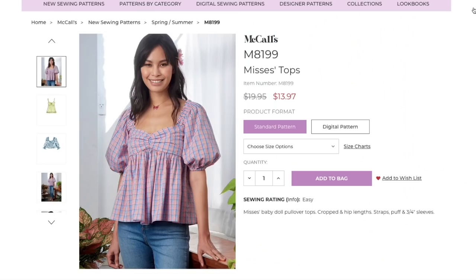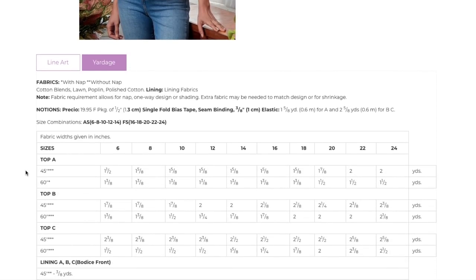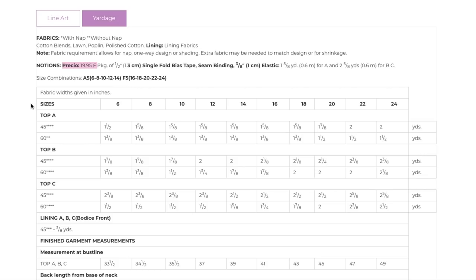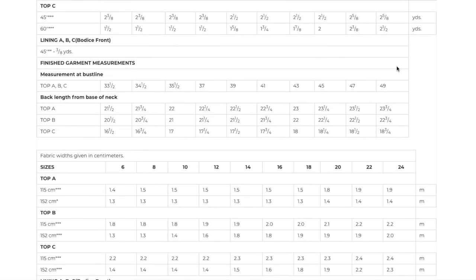You'll want to muslin this one even though it's simple, checking especially the sleeve. Fabric: cotton blends, blonde poplin, polished cotton. You are lining the little bust area. Notions: single-fold bias tape, seam binding, and 3/8-inch elastic. Sizes 6–14 and 16–24. Yardage is 1.5, 2⅛, or 2.5 yards depending on the sleeve and ruffle options. Finished bust measurement is 33.5 to 49.5 inches.